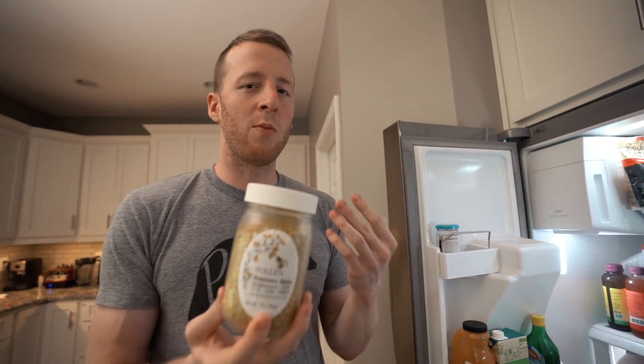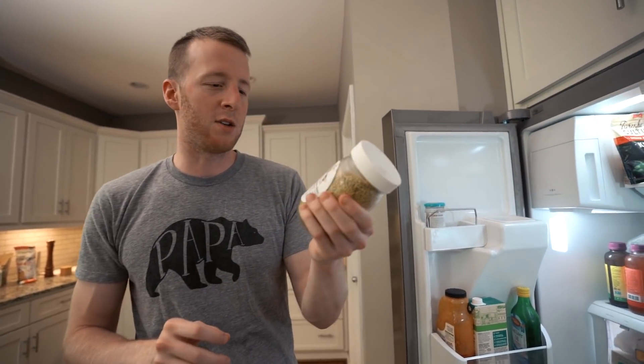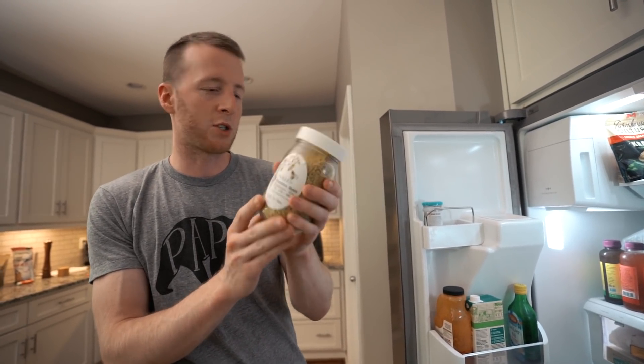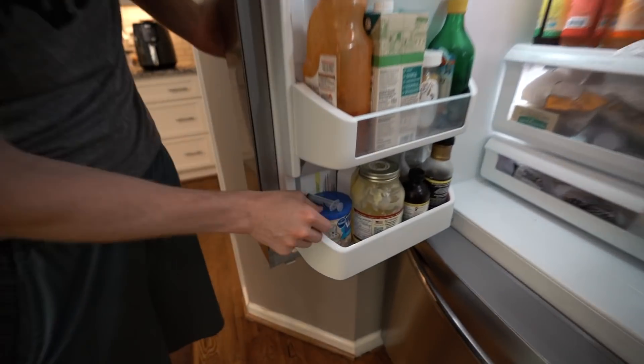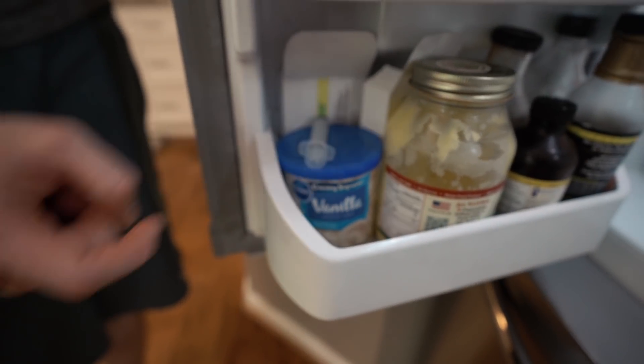We have pollen - I was trying it for allergies. I heard that local pollen can help a little bit, did it for a couple weeks but discontinued it. There are some carbs in this though. And this right here is just for food photography sometimes when we're lazy - it's cheating, but most food photographers cheat anyway.